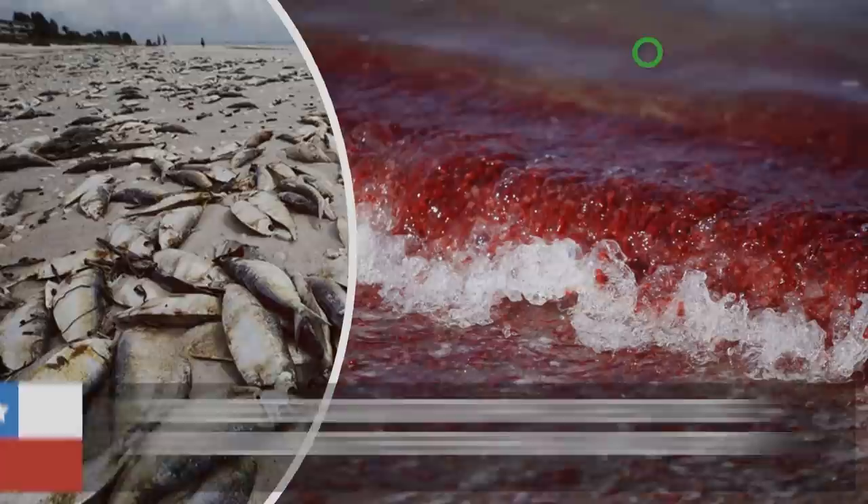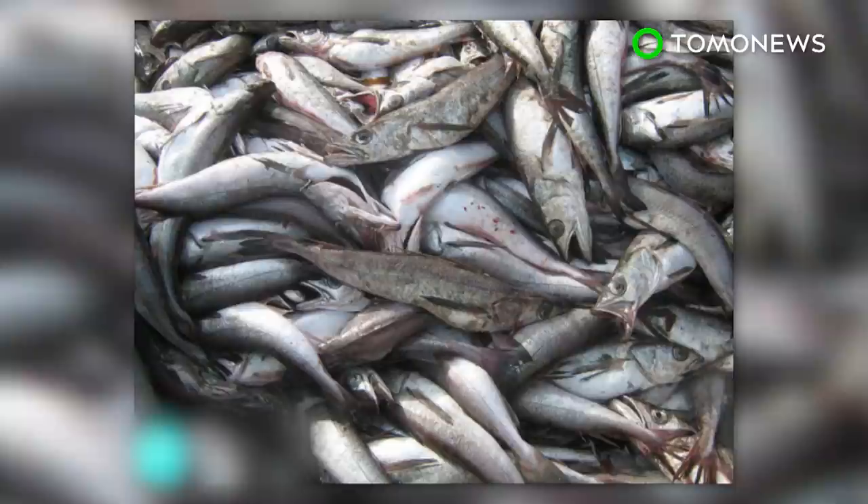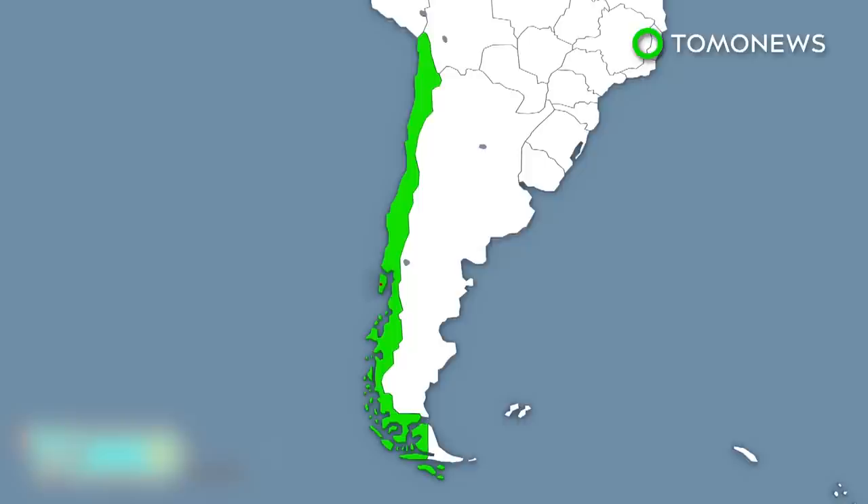A toxic red tide of biblical proportions is plaguing Chile. Chile's growing red tide crisis is threatening not only marine life, but also communities that depend on the sea for their livelihood. Red tide is a commonly recurring phenomenon in Chile, but the outbreak that has grown rapidly along the southern coast in the past weeks is one of the worst ever recorded.